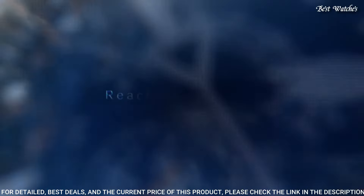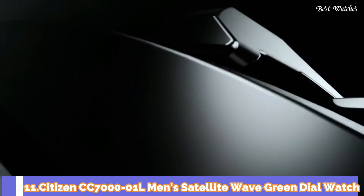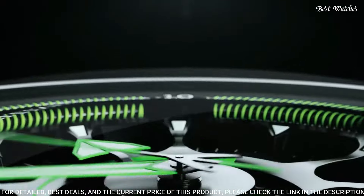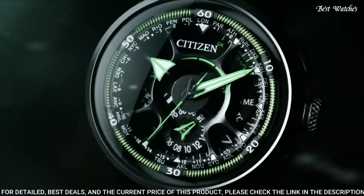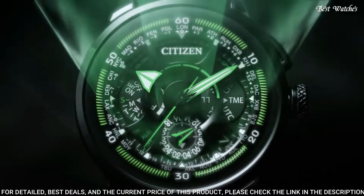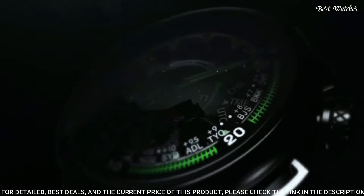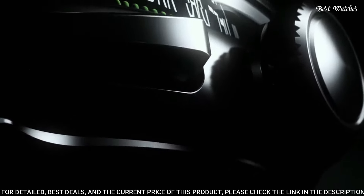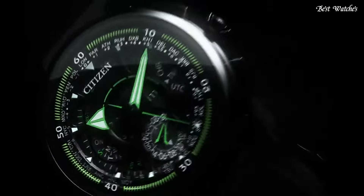Number 12 features: glowing hands, glowing markers, perpetual calendar, anti-magnetic, date, day, power reserve indicator, GPS, chronograph, alarm, world time, dual time, slide rule, limited edition. Number 11: Citizen CC7000-01L Men's Satellite Wave Green Dial Watch. This limited edition satellite GPS timepiece features EcoDrive technology with satellite timekeeping and synchronized time adjustments for 40 time zones, a chronograph, perpetual calendar, light level indicator, and dual time. The blue dial is set in a titanium case with black hands and a blue leather strap. Daylight savings time indicator, power reserve indicator, water resistant at 50m.